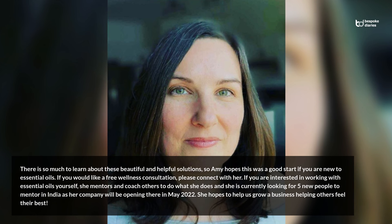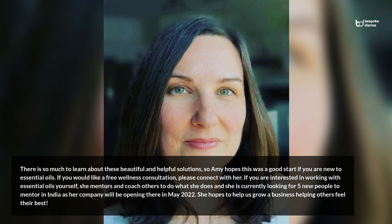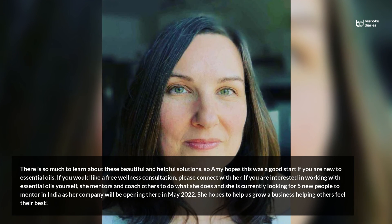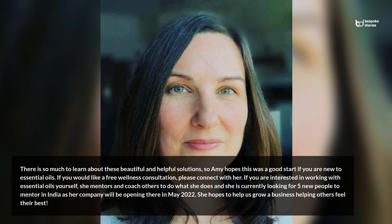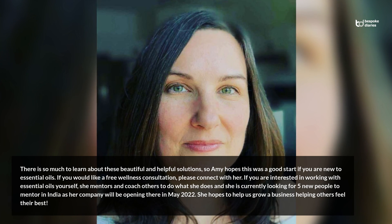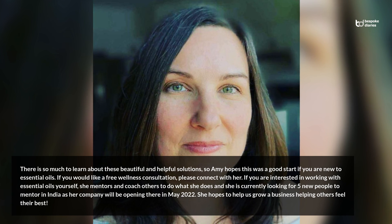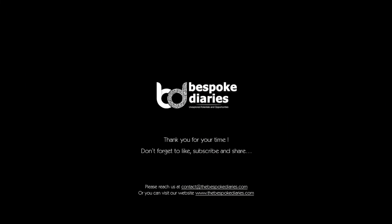There is so much to learn about these beautiful and helpful solutions, so Amy hopes this was a good start if you are new to essential oils. If you would like a free wellness consultation, please connect with her. If you are interested in working with essential oils yourself, she mentors and coaches others to do what she does and is currently looking for five new people to mentor in India as her company will be opening there in May 2022. She hopes to help you grow a business helping others feel their best. Thank you for your time. Don't forget to like, subscribe, and share, and do leave your thoughts in the comments section below. For similar articles, please reach us at contact@thebespokediaries.com or visit www.thebespokediaries.com.